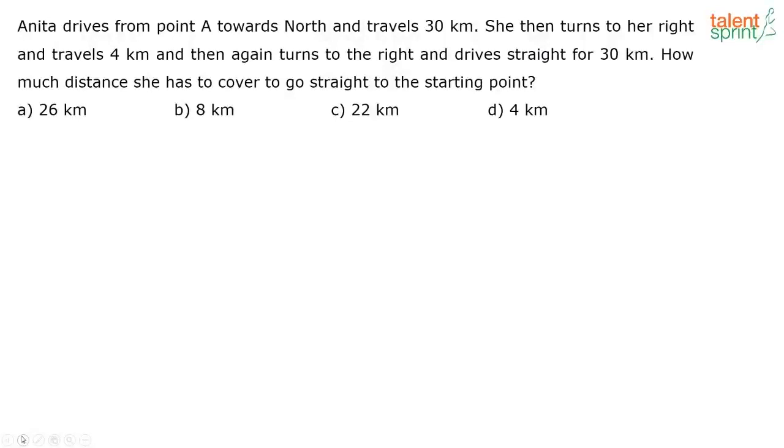This question was from the SSC CHSL exam that was held last week. In SSC CHSL, direction questions are generally easy, not very difficult. The difficulty level is always moderate or easy.